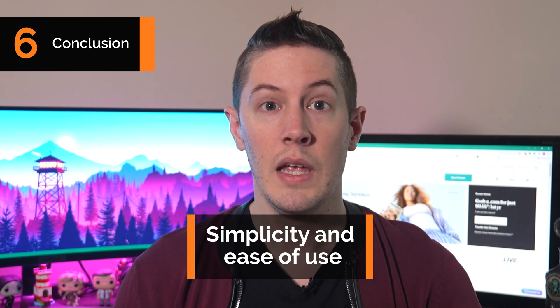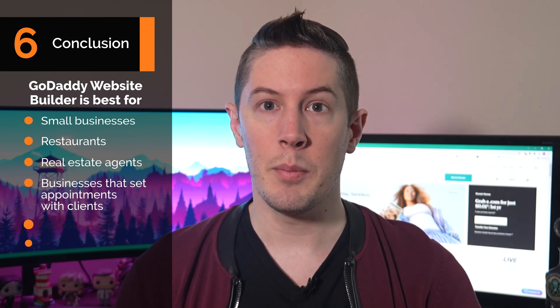After using the GoDaddy website builder for a while, we remain very impressed with its simplicity and ease of use. It's a great option for small businesses that want to support their offline work with a website and common marketing solutions. GoDaddy has competitive pricing, a strong and easy-to-use builder, tools to help your SEO, and solid support. It does lack a bit of flexibility in page performance, but for businesses that don't need it, GoDaddy will be great. This builder is best for small local businesses, restaurants, real estate agents, businesses that set appointments with clients, and website beginners.